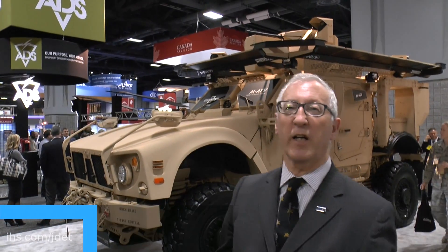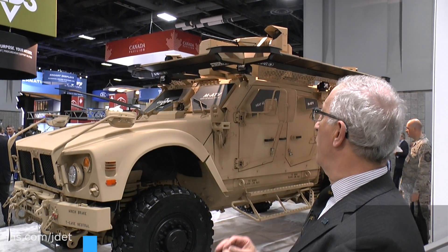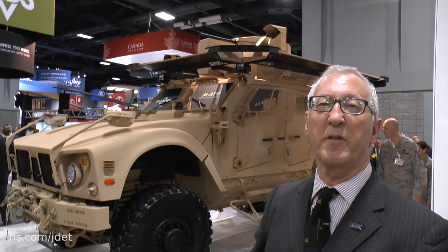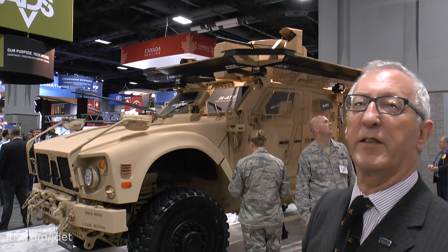One of the more interesting vehicles at AUSA this year in Washington DC is this Oshkosh M all-terrain vehicle, with a complete set of systems developed by Rafael Armament Development Authority of Israel. The most interesting thing, perhaps, you can see on the top is the Trophy Light Active Protection System.